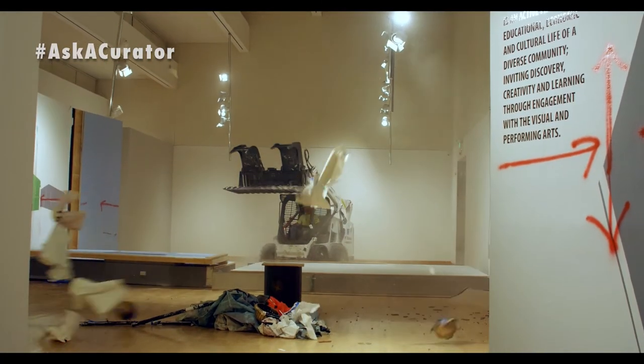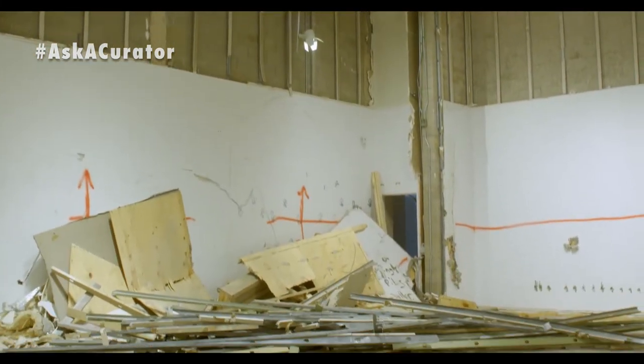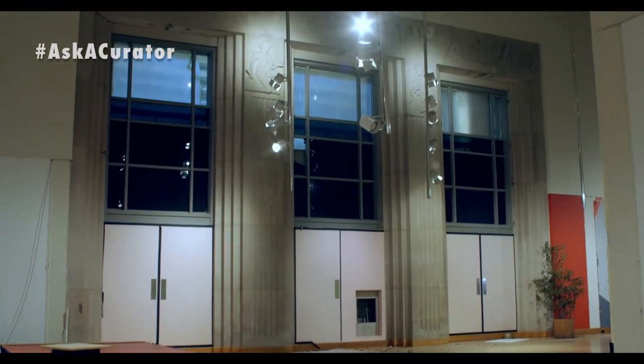We are about to begin construction on our new facility and it is slated to be completed in spring of 2022. I'm Anne Prentice Wagner and I am the Jackie and Curtis Finch Jr. Curator of Drawings at the Arkansas Arts Center. And I'm Brian Lang. I am the Chief Curator and Wingate Foundation Curator of Contemporary Craft.